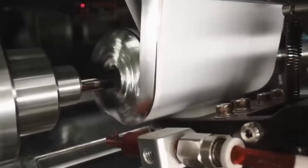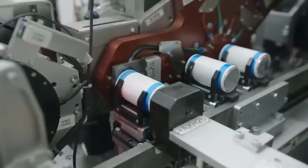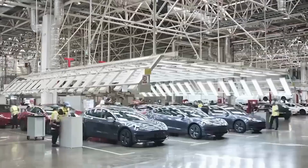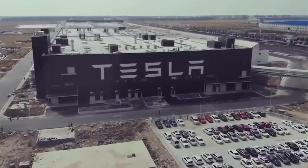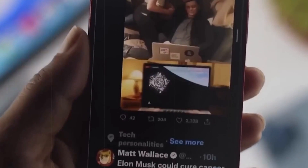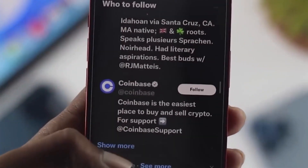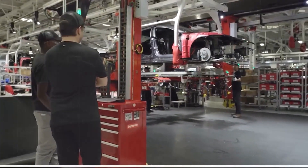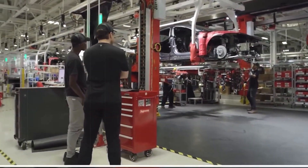Elon Musk dropped a bombshell about Tesla's next-generation motor: it's going to be made without any rare-earth metals. This announcement sent shockwaves through the industry. Tesla says these new motors will be cheaper and more efficient. The news had immediate effects on the stock market, with shares of rare-earth miners like MP Materials taking a hit. But for Tesla, the benefits are enormous — without these hard-to-get, environmentally harmful materials, they can ramp up production much faster, with cost savings potentially in the hundreds of millions or even billions of dollars.